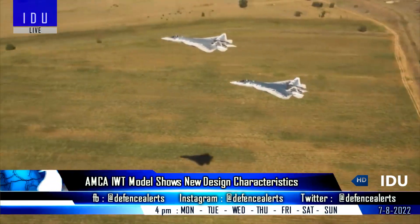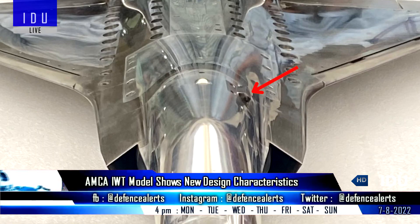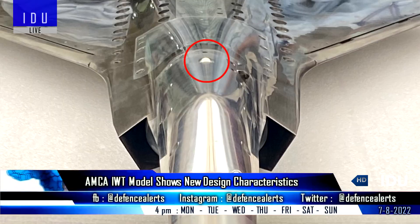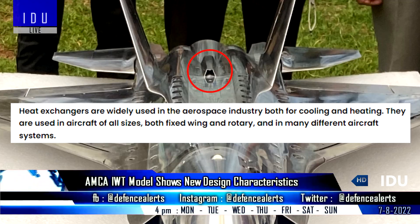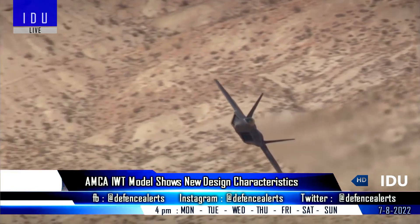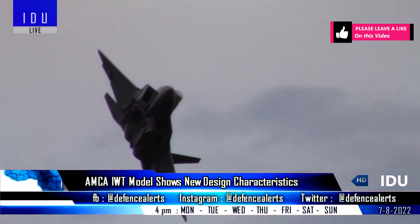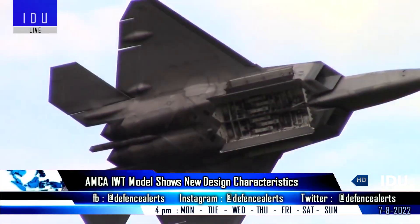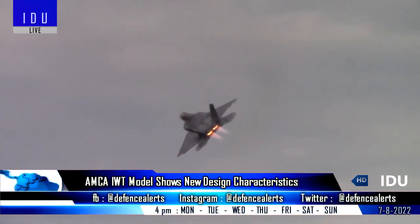On the aircraft's nose — which will later be replaced with a distributed aperture system — it also shows a 23-millimeter internal cannon on the left side, a directional infrared countermeasure sensor to blind incoming infrared missiles, and a combined pre-cooler and heat exchanger on the midsection. Interestingly, the AMCA will feature an internal weapons bay from the beginning, capable of carrying four medium to long-range air-to-air missiles internally, or two medium-range air-to-air missiles and two 500-kilogram smart bombs in a stealth configuration.